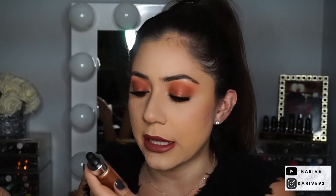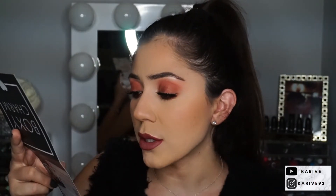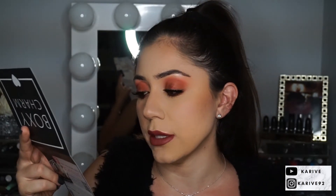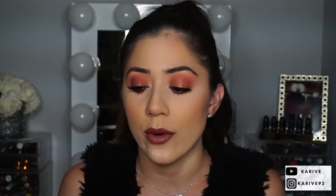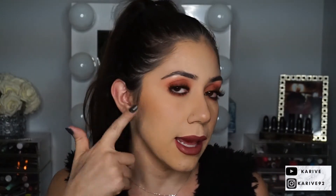It looks kind of orange on camera but it's a little golden — multi-dimensional glitter. You can see in the bottle it has different shades in there, a mix of everything — it looks very pretty. It says it can be used alone, under or over makeup, or mixed into your foundation or moisturizer. I'm going to try it — I never use creams or liquids on my face, so I'm a little nervous.